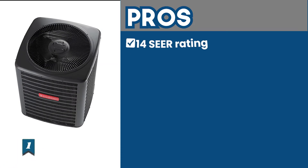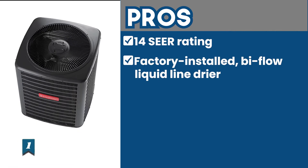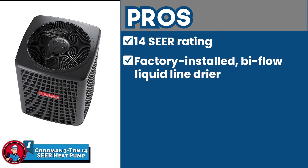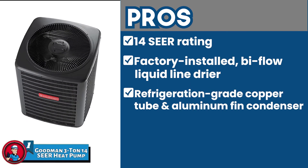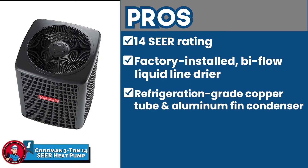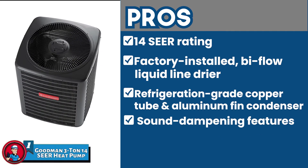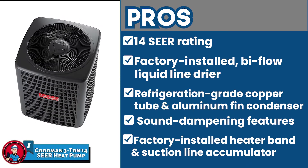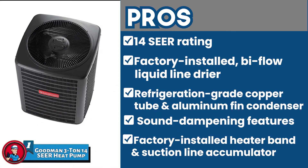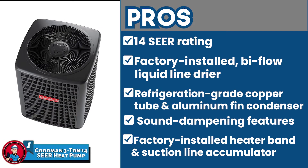Its pros are: it has a 14 SEER rating that enables it to reduce energy consumption throughout its working. It features a factory-installed bi-flow liquid line dryer that protects the refrigeration system from dirt and moisture. It features refrigeration-grade copper tubing and an aluminum fin condenser, which in combination delivers excellent heat transfer. It includes sound dampening features like a quiet condenser fan and a unique louvered sound control top that reduces fan-related noise. And its factory-installed heater band and suction line accumulator enables the refrigerant to be ready even in extreme external temperatures for efficient performance.